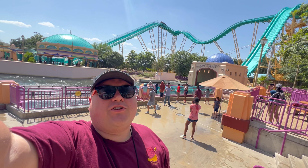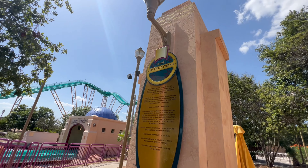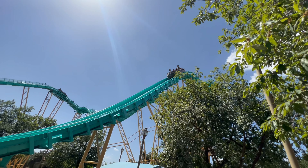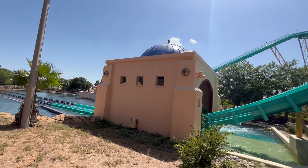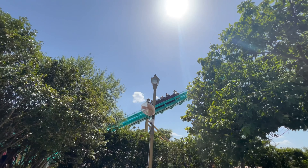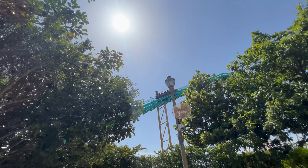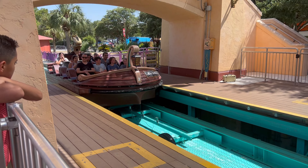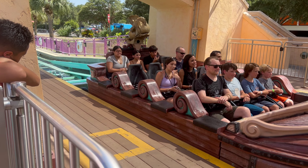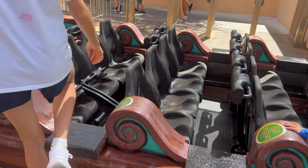Fat testing Journey to Atlantis here at SeaWorld San Antonio. Journey to Atlantis has a height requirement of 39 inches. It's considered a hybrid coaster — both a water coaster and a roller coaster — and this one opened at SeaWorld San Antonio in 2007. You go up and then they actually spin you around, over a little hill and then down into the water. Though if you really want to get wet, you stand where the splash zone is. The one at SeaWorld Orlando is much more thematic.